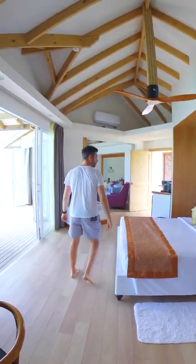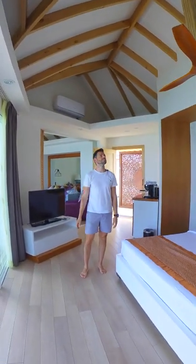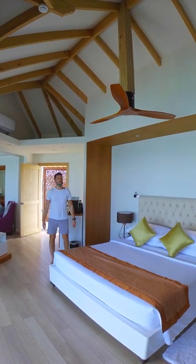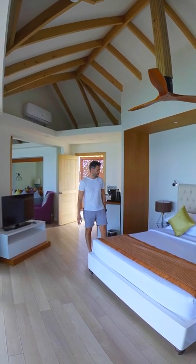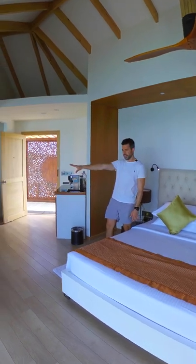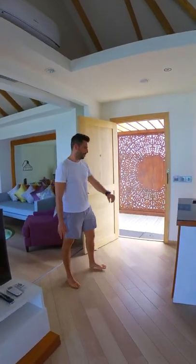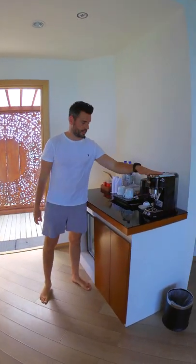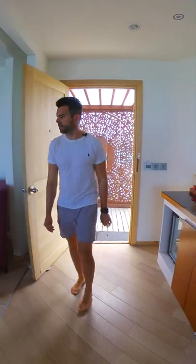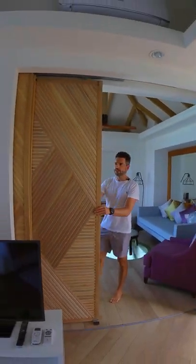So this is the bedroom — really good size. I really like the ceilings; they're white with wooden rafters, and the ceiling fan is really nice as well. Quite a mixture of different styles in terms of architecture, but it works really well together. You can lie on the bed and look out at the view. There's a TV there, and here is the tea and coffee making area with a mini bar below. It's all fully stocked — you actually have a really nice espresso machine, fresh water every day, and a fully stocked mini bar.